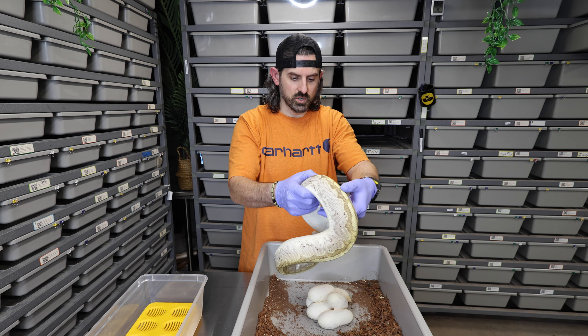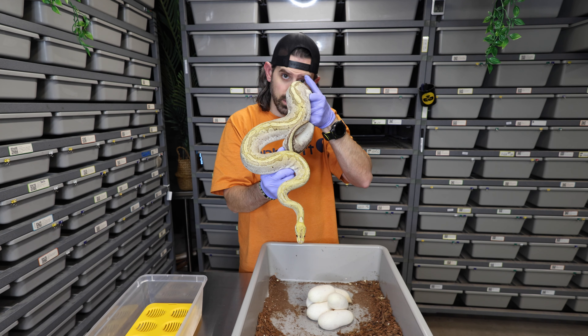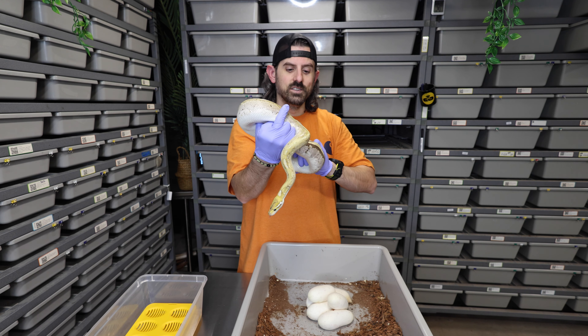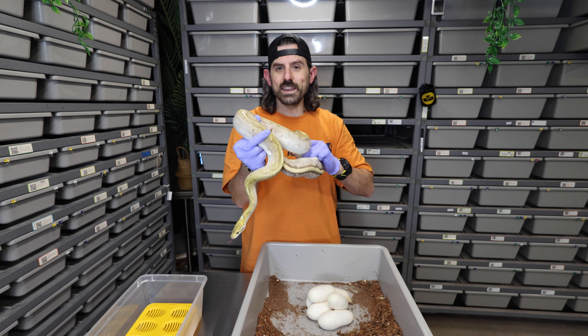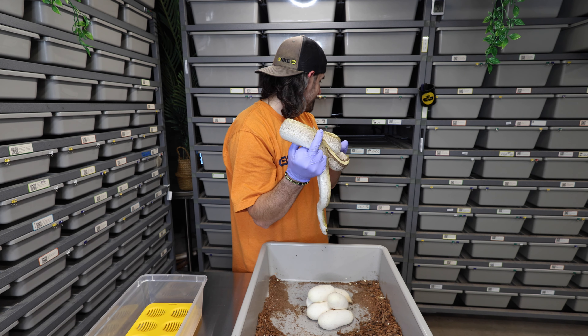Needless to say it has been a rough start to this year so far. Luckily it looks like we have some good news today. So this is actually going to be my fifth clutch that we are pulling today, and this girl looks like she had a very nice clutch for her first go around, considering that she took over a year to actually lay these eggs.